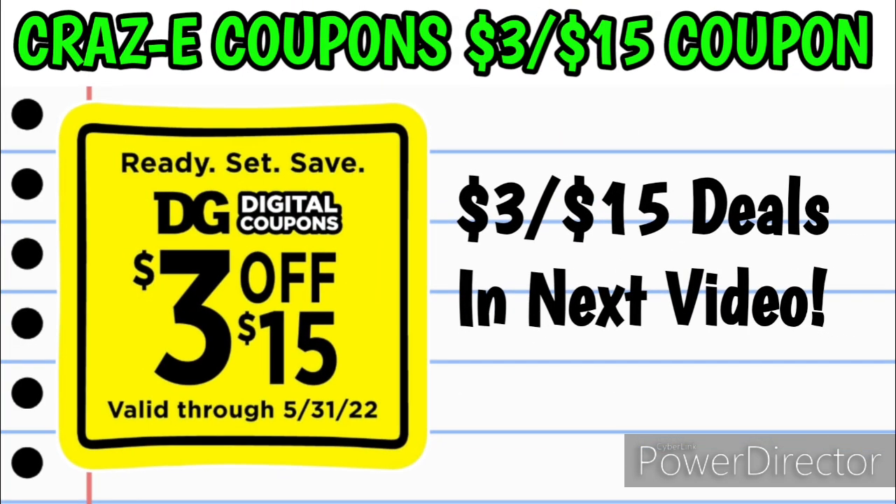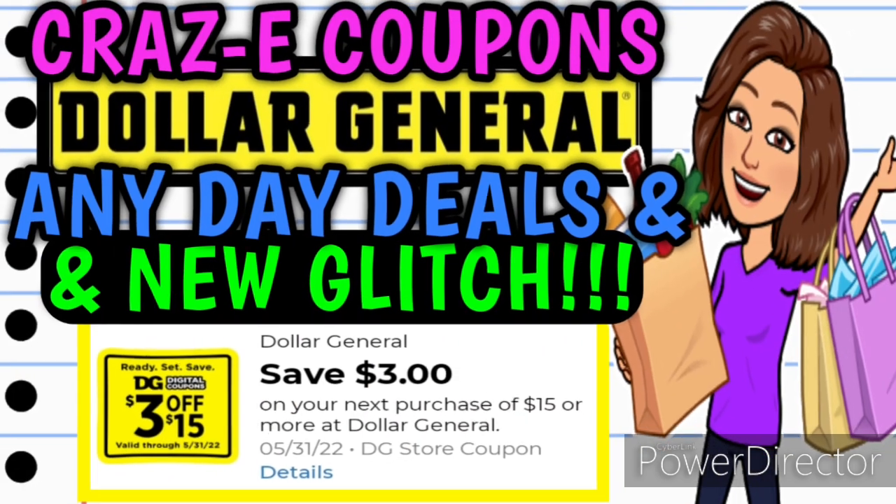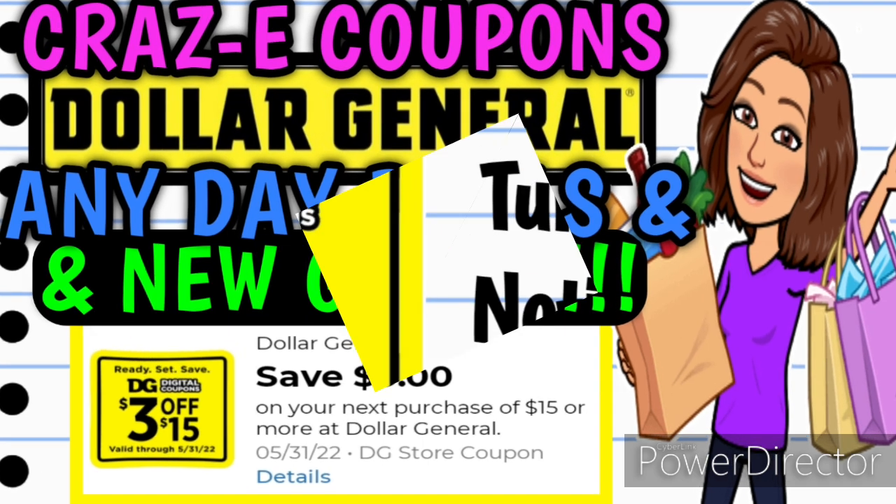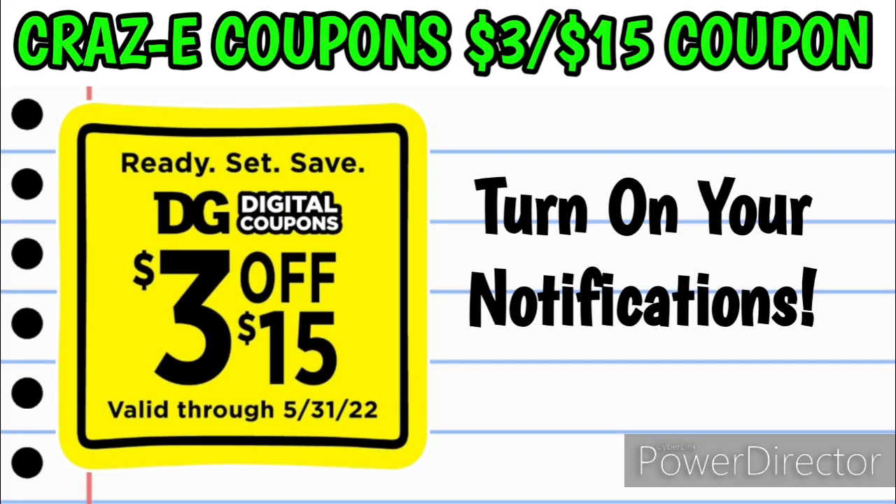I've already put together some $3 off $15 deals we can do any day of the week at Dollar General, and that's going to be in the next video. Plus I have a new glitch to share with y'all, so you don't want to miss that one. I'm uploading it directly after this video finishes. Make sure your notifications are turned on so you'll be notified when the next video goes live.